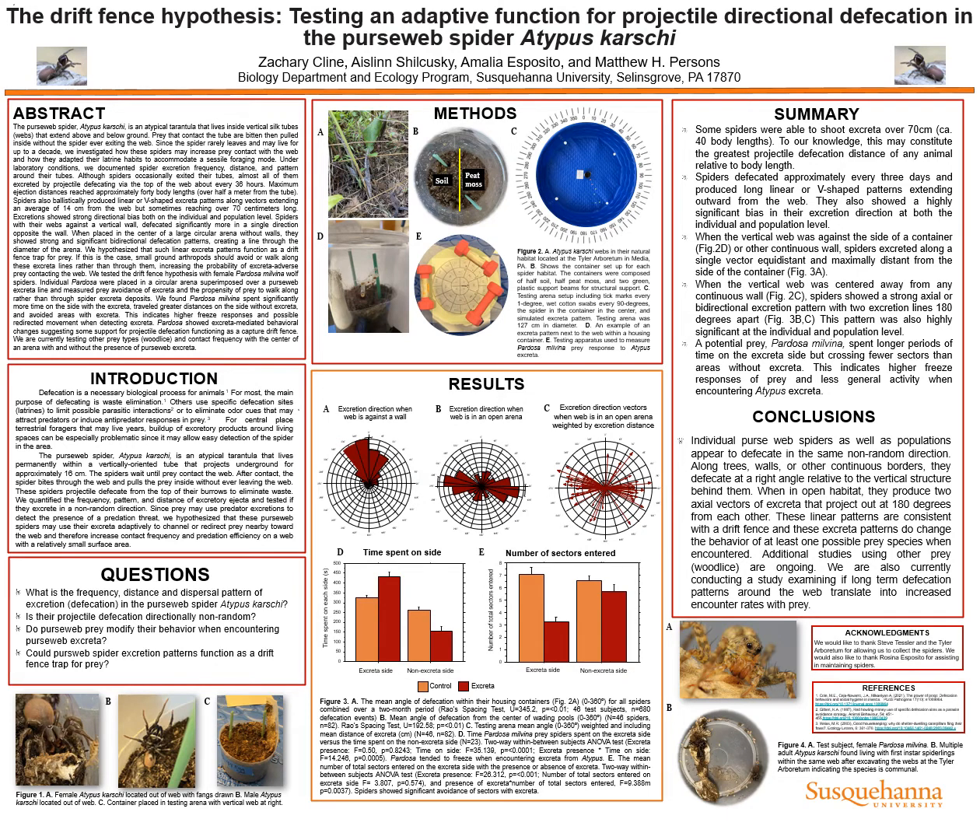Although spiders occasionally exited their tubes, almost all of them excreted by projectile defecating via the top of their web about every 36 hours. Maximum ejection distances reached approximately 40 body lengths, which is over half a meter from the tube. Spiders also ballistically produced linear or V-shaped excretal patterns along vectors, extending an average of 14 centimeters from the web.